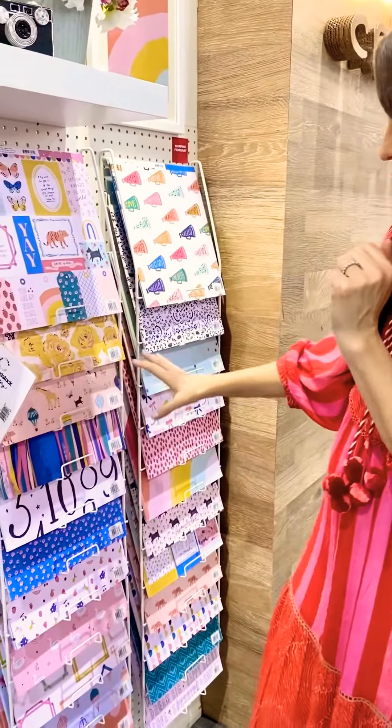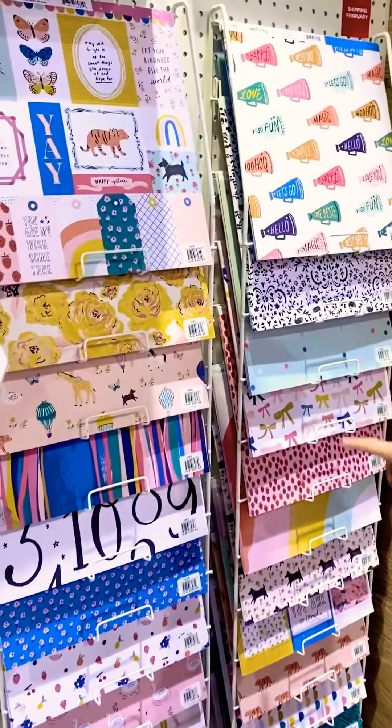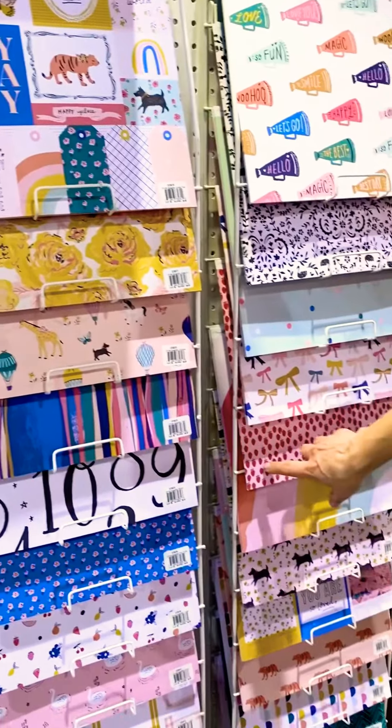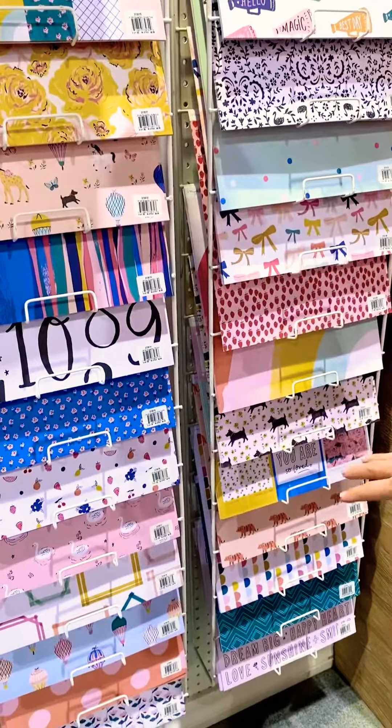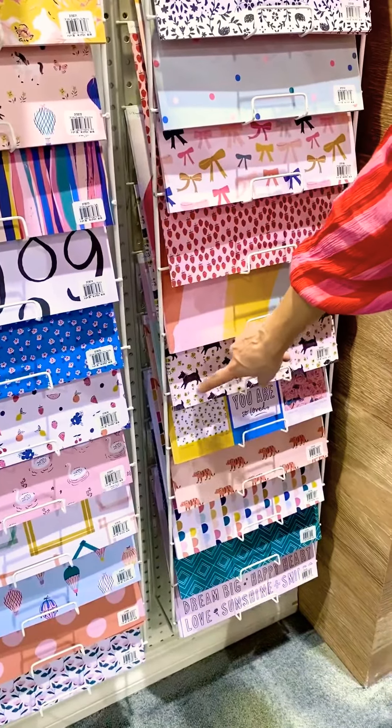I love the paper. It's just so many bright fun colors and cute rainbows and bows. The fruit — I love this strawberry paper. And of course some florals, cute animals. There's that doggy on a little floral — I love that one.